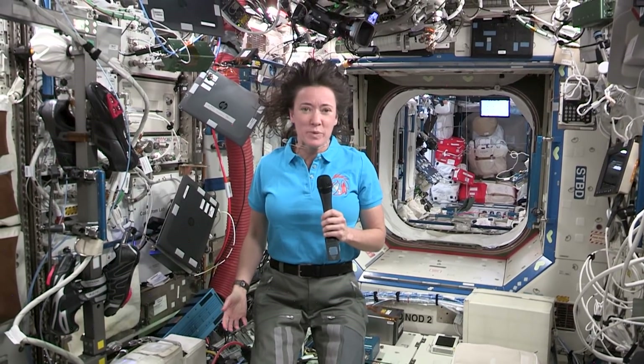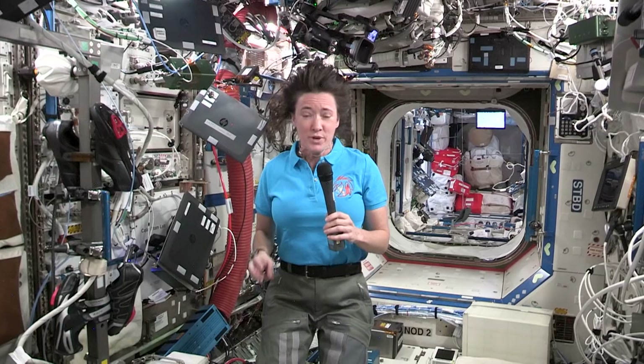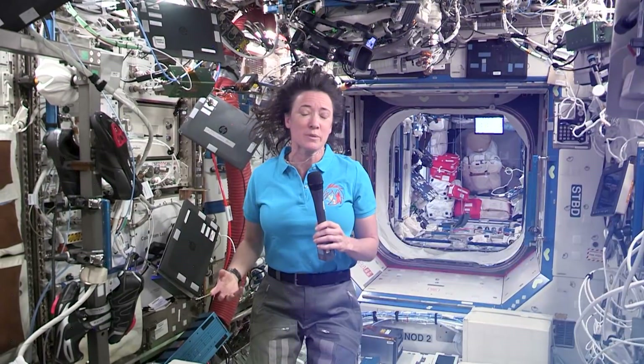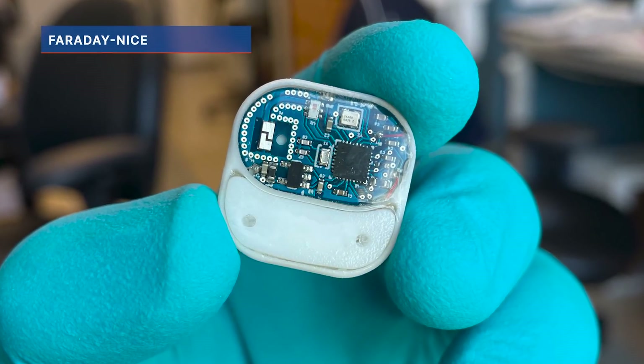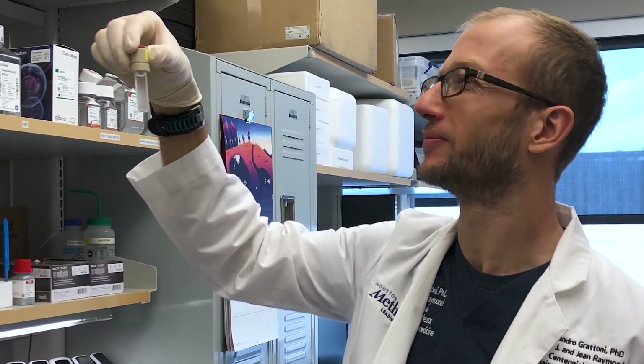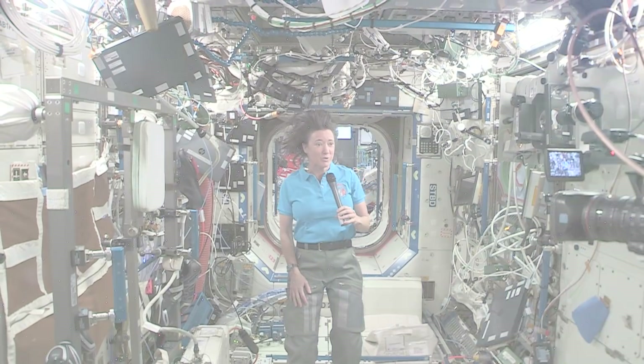One of the new facilities coming up on the SpaceX 23 cargo mission is called the Faraday Research Facility, and it's able to house four different experiments at once. Three of them will house small organisms. The fourth experiment will be a medical experiment to look at remote-controlled delivery of medication, so that will be an interesting technology demonstration as well. We'll be able to install that facility into one of our Express Racks here in the laboratory.